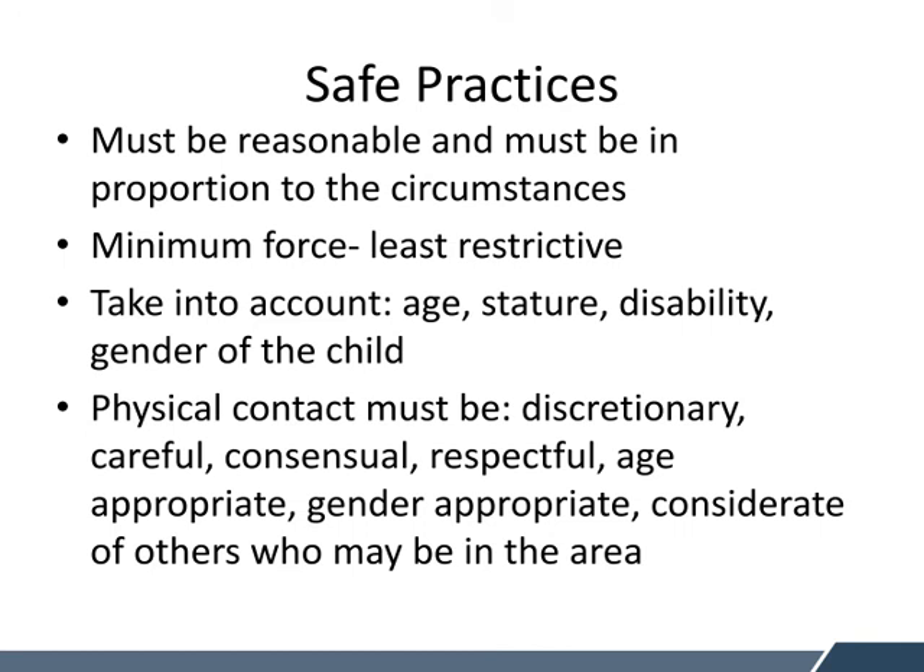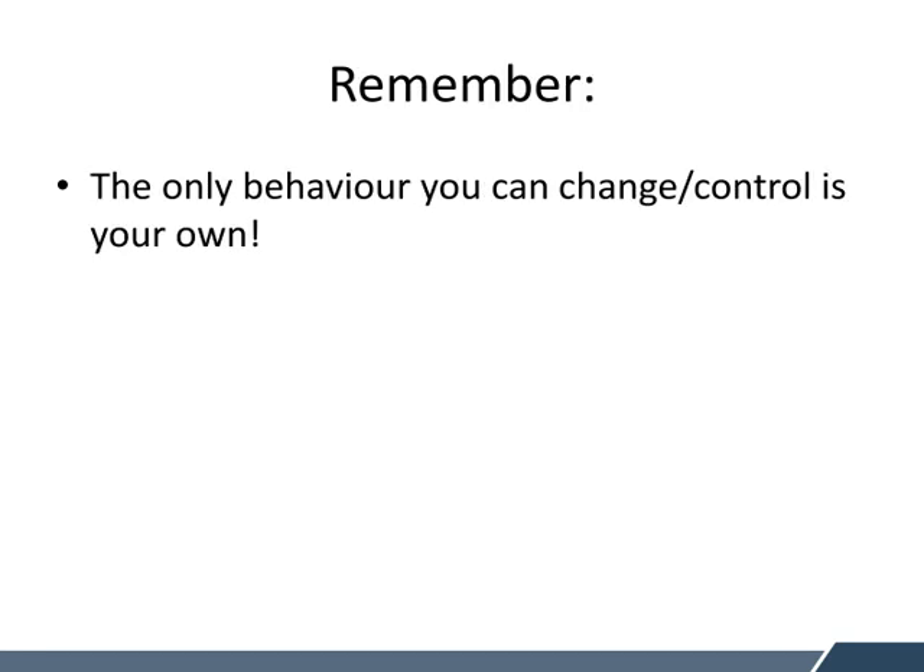Physical contact, if needed, must be discretionary, careful, consensual, respectful, age appropriate, gender appropriate, and considerate of others in the area. If you're using a form of restraint, think about how you can explain this after it's happened and whether it's justified in this instance. Finally, I would like to leave you with a message: remember, the only behaviour you can change and control is your own.